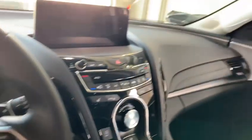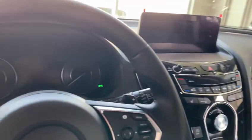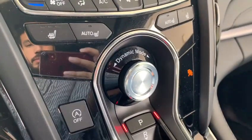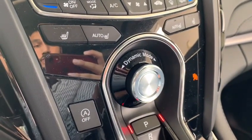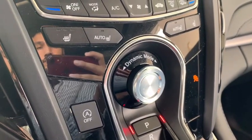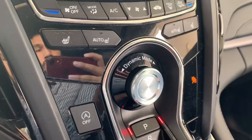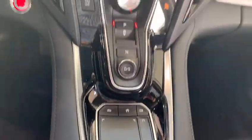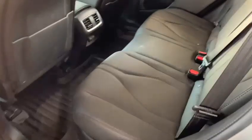We also have lane keep assist, blind spot monitoring, and forward collision mitigation braking, plus a dual-zone climate control system. There's dynamic mode with four different drive modes: Sport, Sport Plus, Comfort, and Normal. Push-button gear selectors and the new True Touchpad interface, along with an open panoramic sunroof.